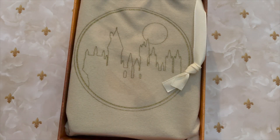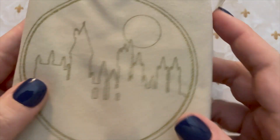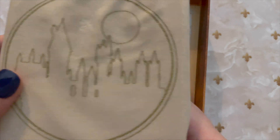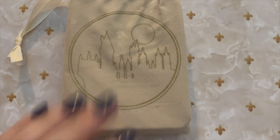Let's open this up. It is in a sturdy box but my favorite part is this beautiful pouch that it comes in. It's printed on both sides with this Hogwarts castle, and then the book as well. So we'll set the book aside and look at the cards and the pouch.